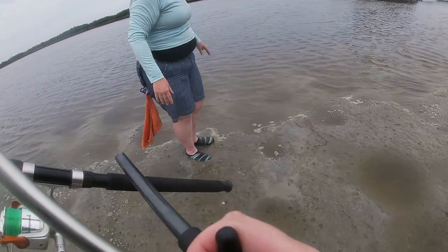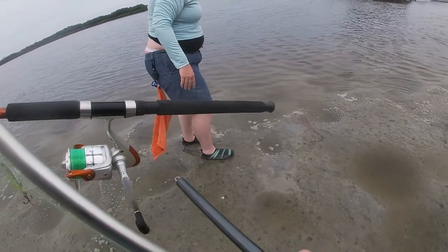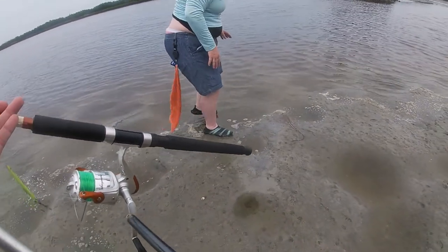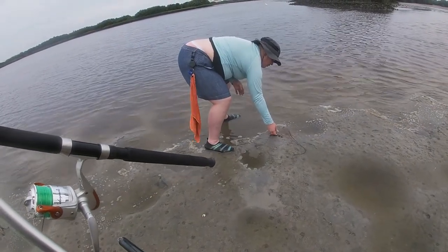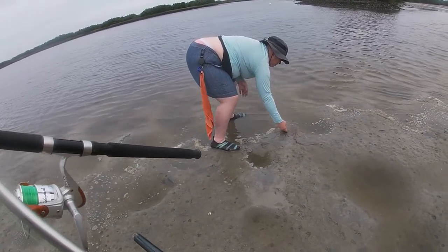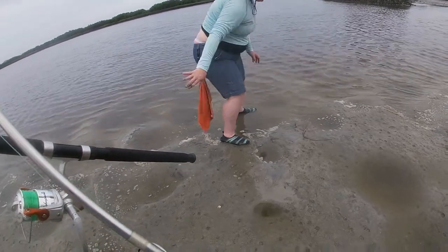There you go — now you got to kind of push him out there. Sorry buddy, he's all in the mud. Come on, flap around — you'll get there.